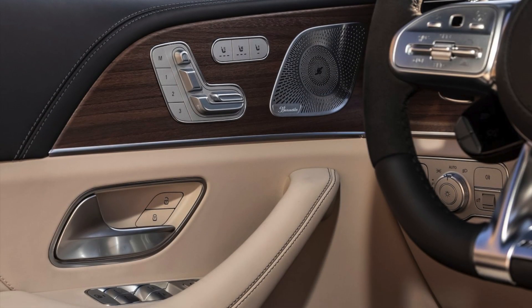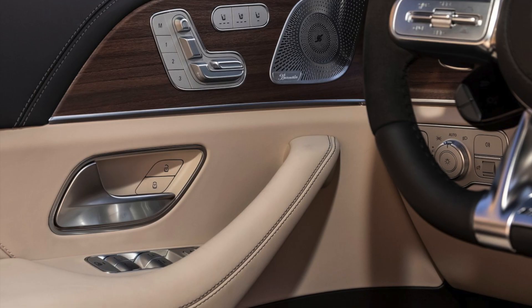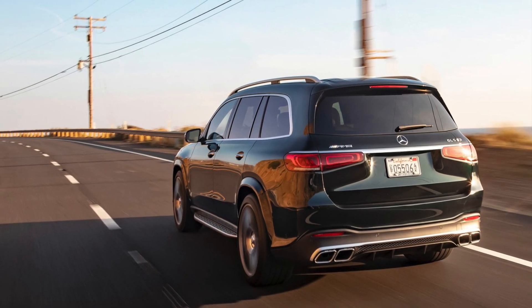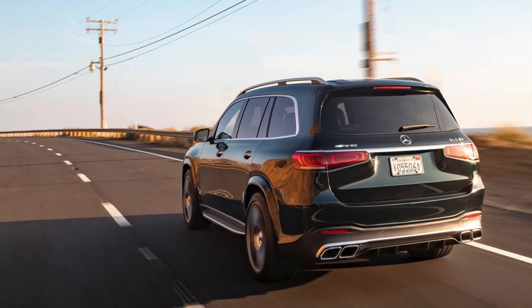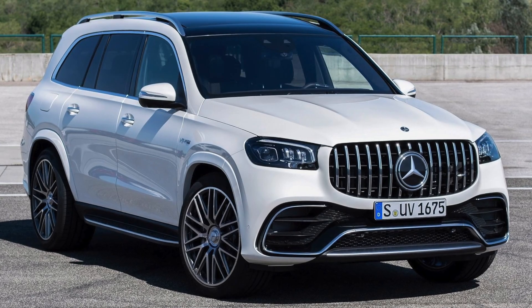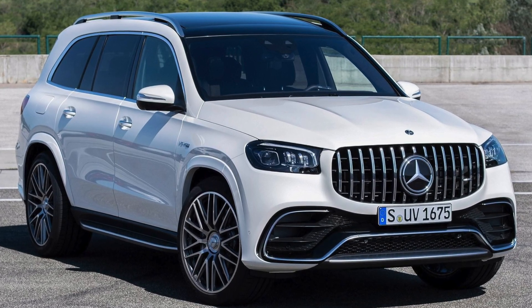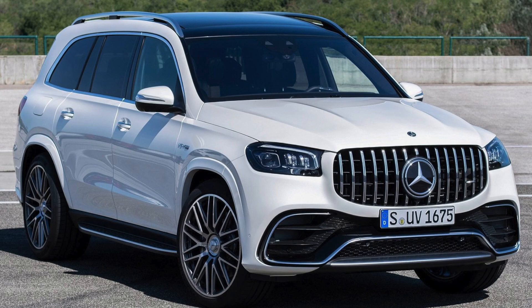The car has an advanced pedestrian detection system. When a pedestrian is detected, it warns you first audibly and visually, then by braking. By the way, the car is produced in America and starts at $150,000 in America. In Europe, prices range from €150,000 to €230,000.